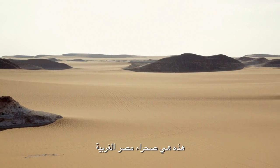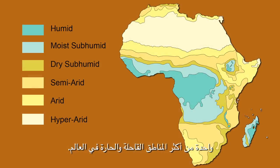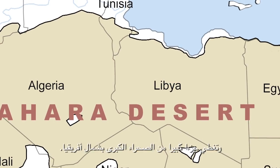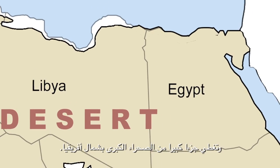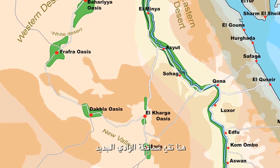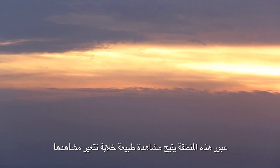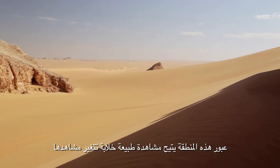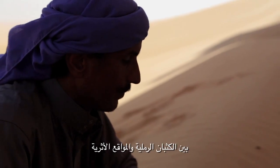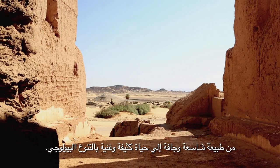This is the Western Desert of Egypt, one of the most arid and hot regions in the world. This vast desert area constitutes nearly two-thirds of the entire land of Egypt and covers a significant portion of the North Africa Grand Sahara Desert. Right here lays the New Valley, a land of extreme contrasts and astonishing beauty. Crossing this region means experiencing breathtaking changes in sceneries, slowly passing from cliffs to plains, between sand dunes and archaeological remains, from immense and dry landscapes to dense life and rich biodiversity.